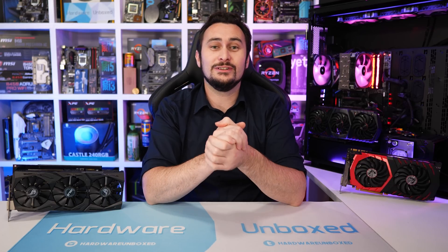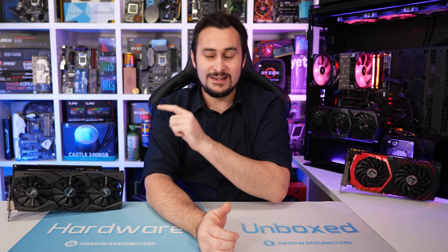Welcome back to Hardware Unboxed. Today I am finally benchmarking a custom Vega 64 graphics card. On hand for testing I have the ASUS ROG Strix model, which has now been GPP'd into an Ares card. We have the Strix version on hand for testing, but please note it's now called the Ares after ASUS bent to Nvidia's will. Performance though should be the same.